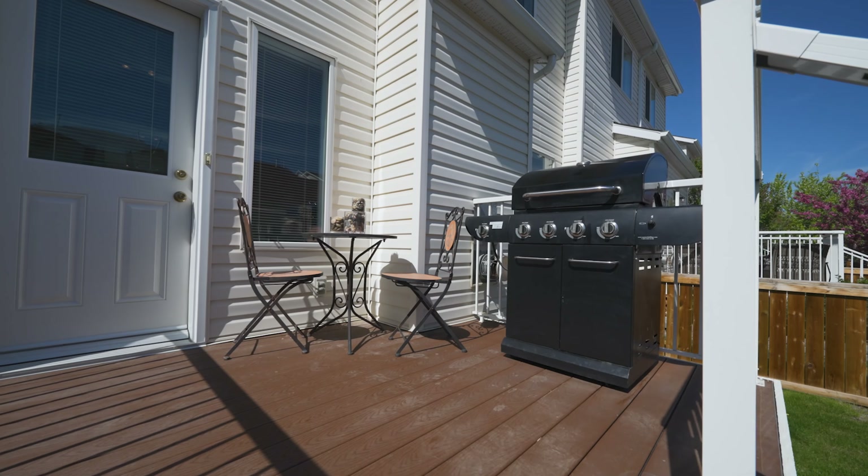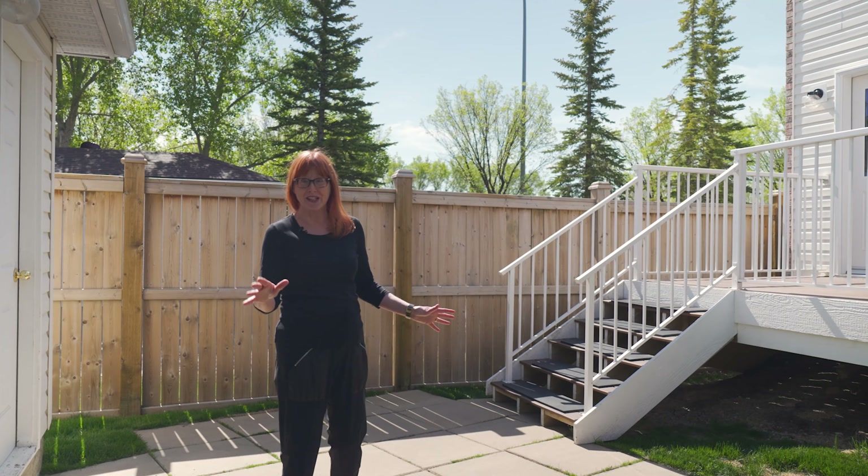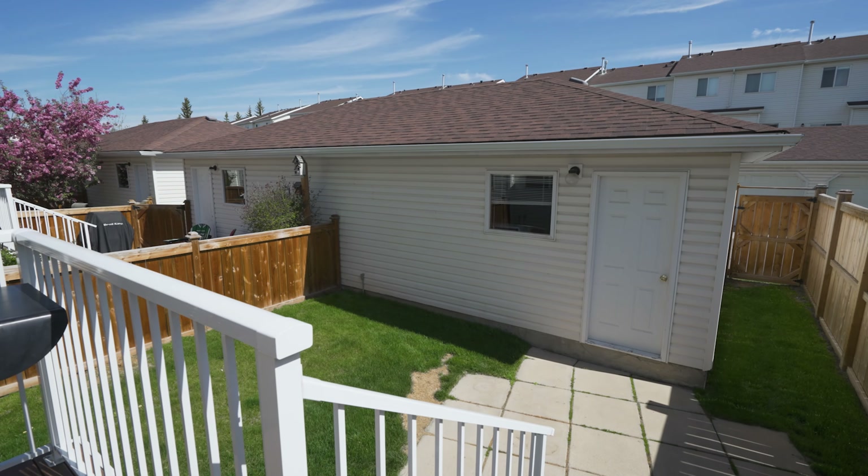Here's something you don't see very often with townhomes — in addition to your own back deck plus a double detached garage, you have your own fenced backyard. And because this is an end unit, there's nobody on this side, so extra privacy. As always, if you have any questions about this home or if you'd like your own personal tour, I'm just a call, text, or email away. I'll see you in the next video, everyone.